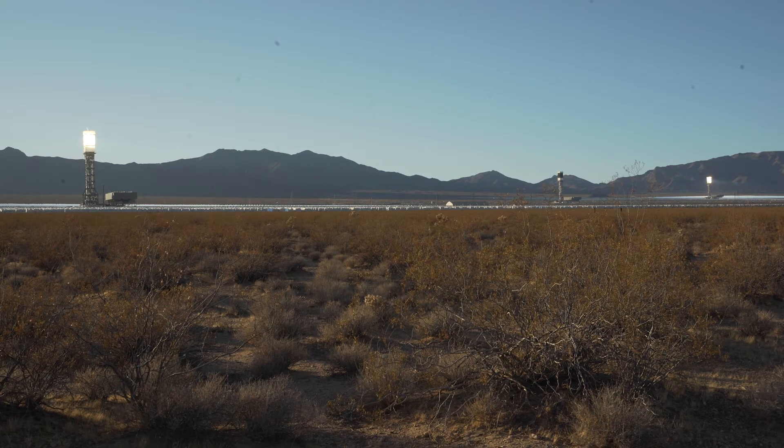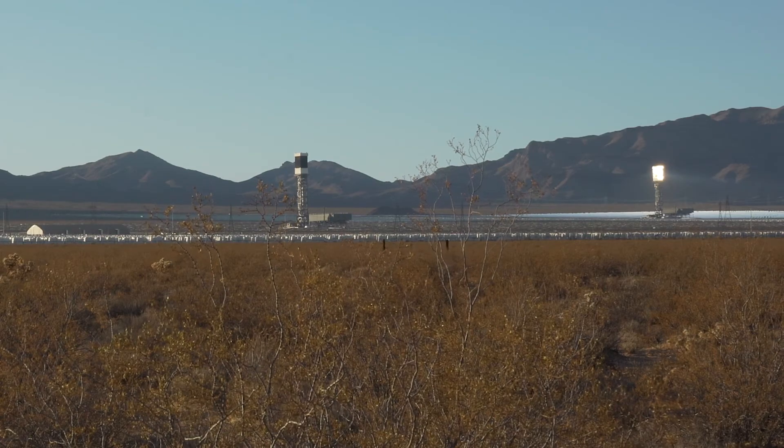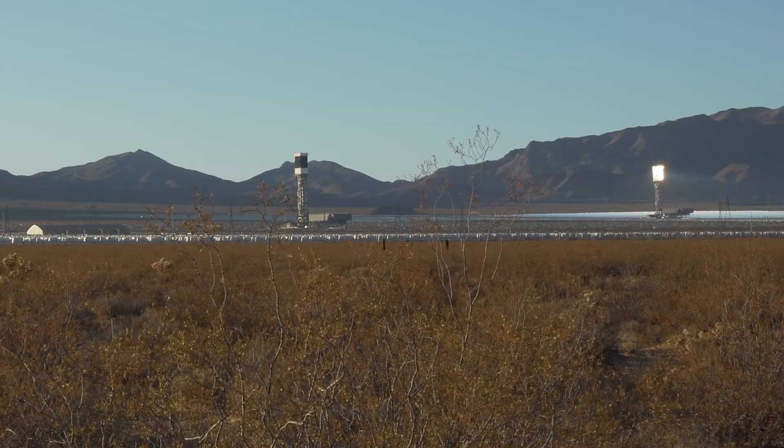Now, you can see behind me — the closest and the furthest towers have the heliostats pointed at them. You can see the superheated air around them, oftentimes reaching over 1,000 degrees Fahrenheit, whereas the one in the middle doesn't have the heliostats pointed at it and doesn't have that concentrated solar power directed at the top of the tower.